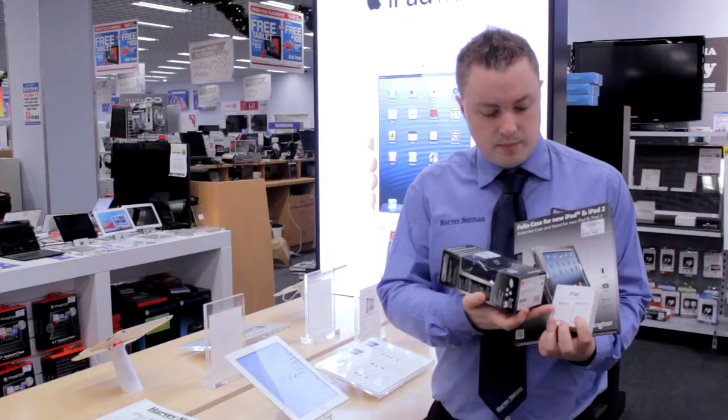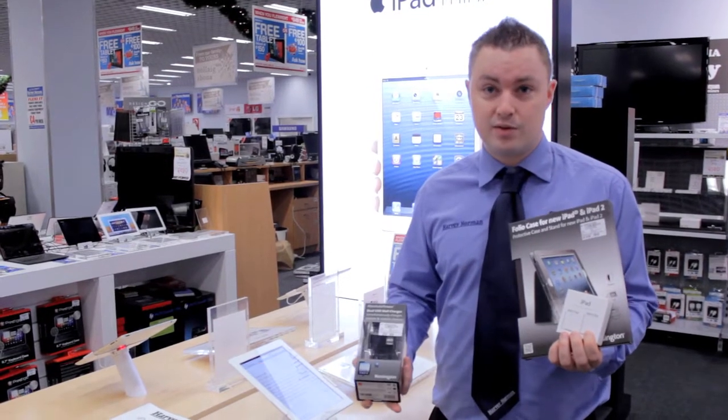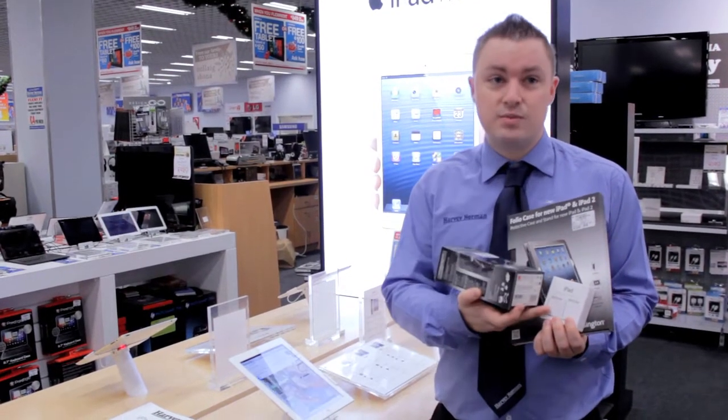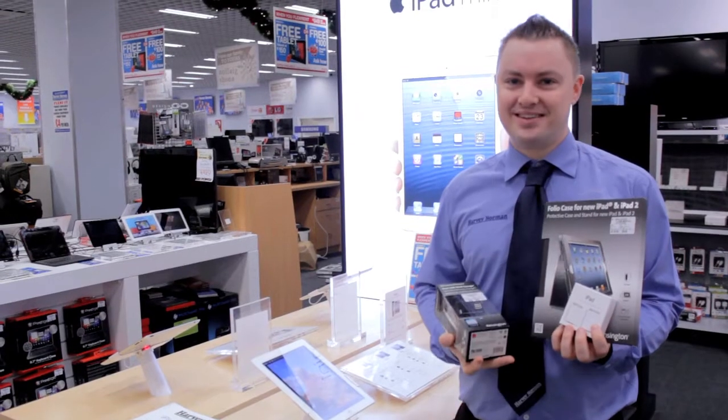I've also got the iPad camera connection kit. This is perfect for that woman in your life who likes to go out and take a lot of photos on nights out with their friends. This means they can upload those photos directly to their iPad and straight up online. This is only 29 euro.